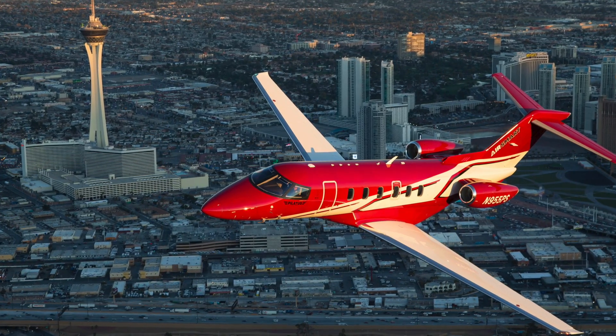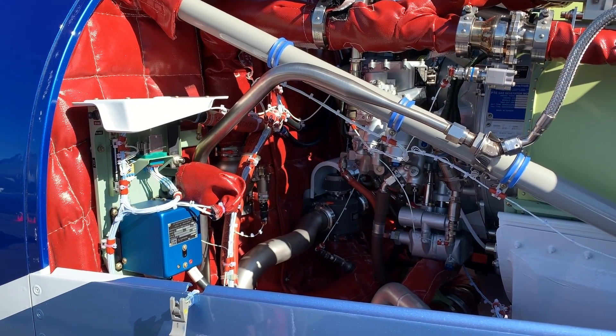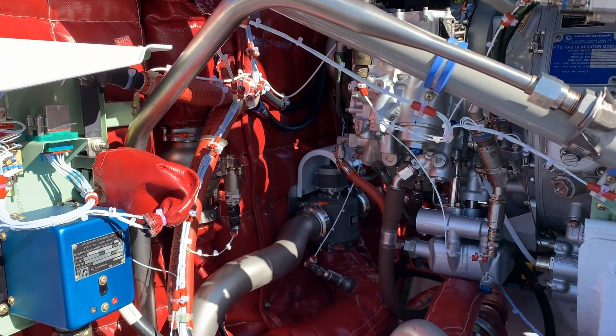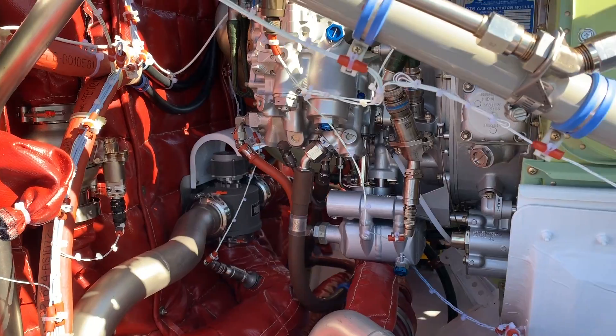We're excited. We've reduced operating costs on the airplane — the engine TBO is 5,000 hours now. There's no hot section inspection; it's all on condition. We've increased the maintenance intervals on the airplane to 600 hours. Really some nice features across the board to make this a nice upgrade package for anybody in a PC-12, anybody in light jets, or even smaller owner-flown turboprops.